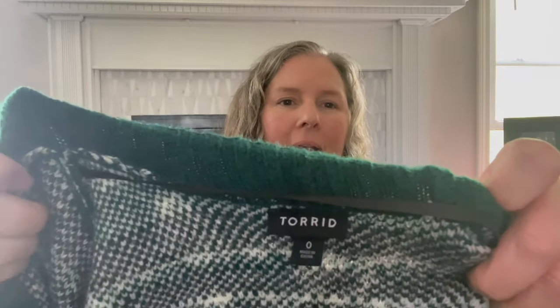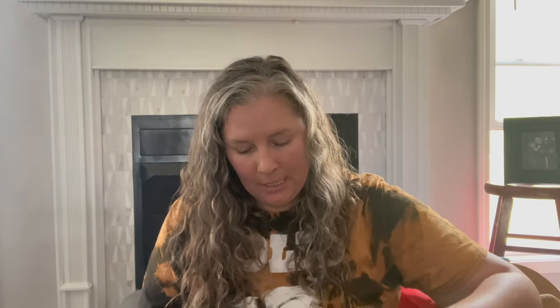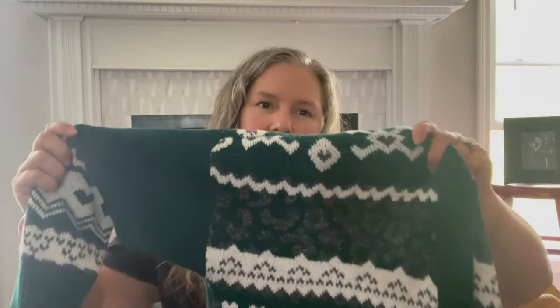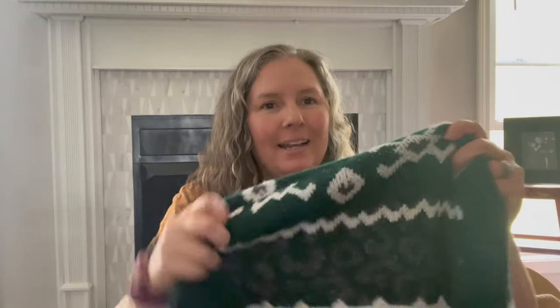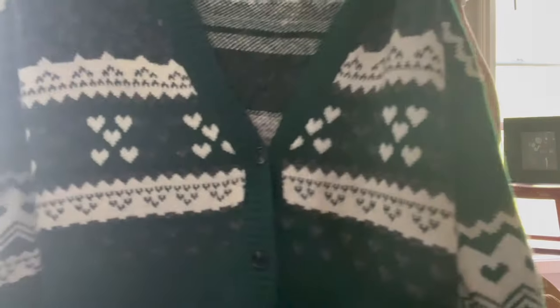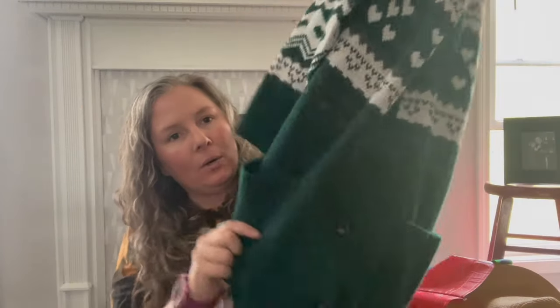This is Torrid, size zero. I don't usually pick up Torrid in a zero — I prefer at least a one, two, or three plus because the resale isn't as great. However, this sweater looks almost brand new and is really cute. It's green with a leopard print and a fair isle heart print button-front cardigan, longer line, with front slip pockets. It's a polyester acrylic nylon spandex blend, from fall 2023. I'll probably hold on to it till next fall.